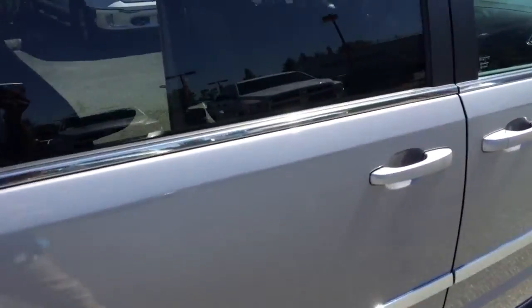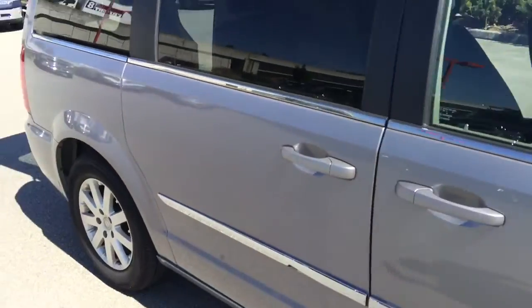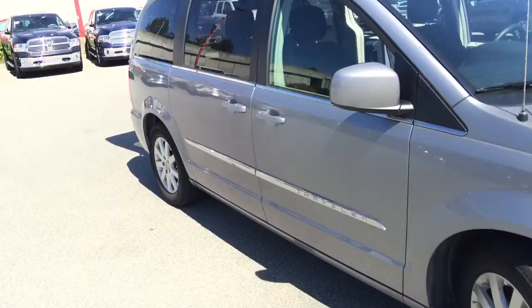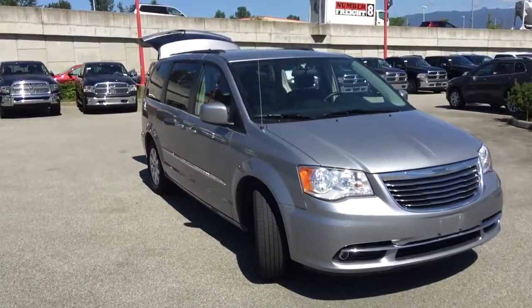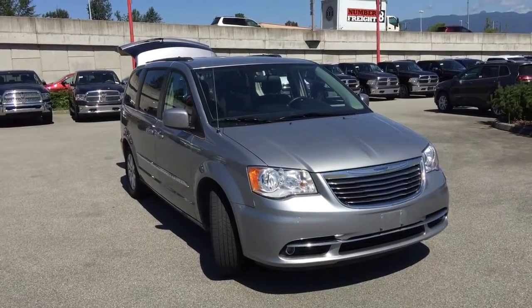I want to thank you so much for joining this quick walkaround of this 2015 Chrysler Town & Country in Billet Metallic. I hope you'll come down to Maple Ridge Chrysler to check out this vehicle or other new and used options. Have a great day, bye-bye!